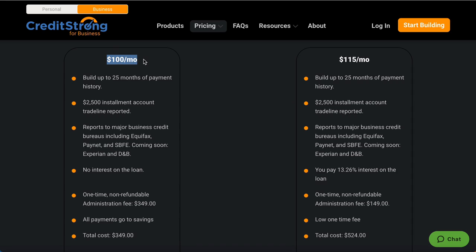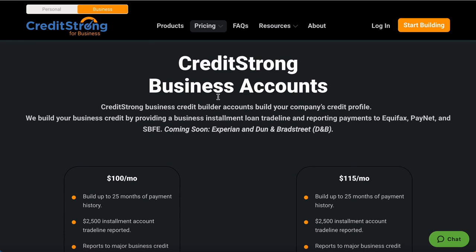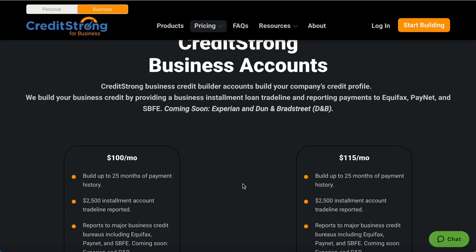Get that basic plan: $100 a month for 25 months. You can invest $100 — you're out here spending money on sneakers and things that aren't going to benefit your life, nothing that's an asset. Get ahead and invest in your future. Start being focused on your business credit and go to that next level.